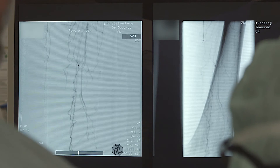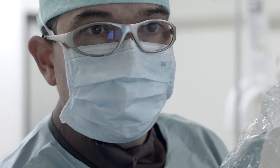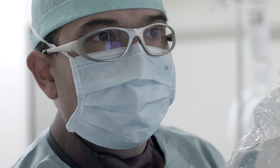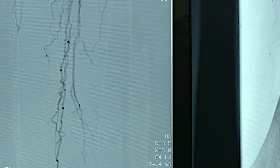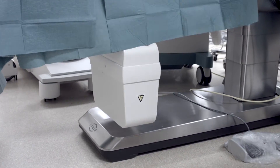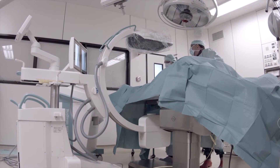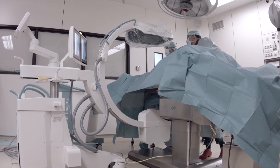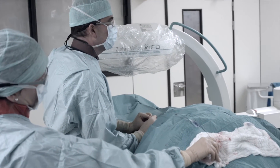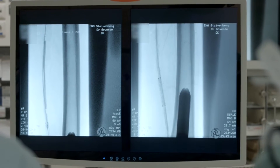Having the best image quality gives us the ability to see small details, and that gives us the opportunity to perform the most difficult interventions. Our table has a low foot base and it allows us to lower the receiver as close as possible to the patient, reducing radiation scattering and optimizing the image.